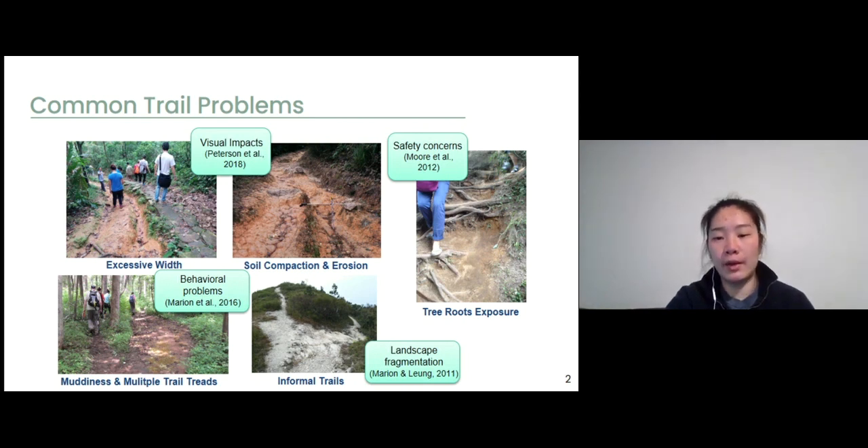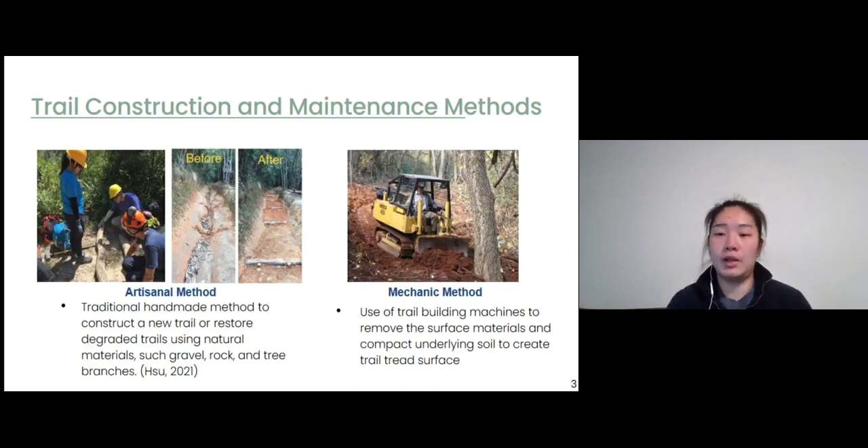Currently there are two methods commonly applied by protected area agencies to construct or restore trails. The first one is the artisanal method, which is a traditional handmade method to construct a new trail or restore a degraded trail using natural materials such as gravel, rocks, and wood. The second one is the mechanical method, which uses trail building machines to remove surface material and compact the underlying soil to create a trail tread surface. In our study, we focus on the artisanal method because it has been widely applied in many protected areas in different countries.